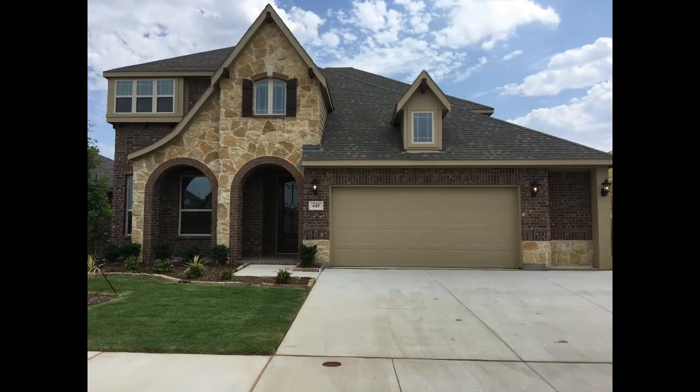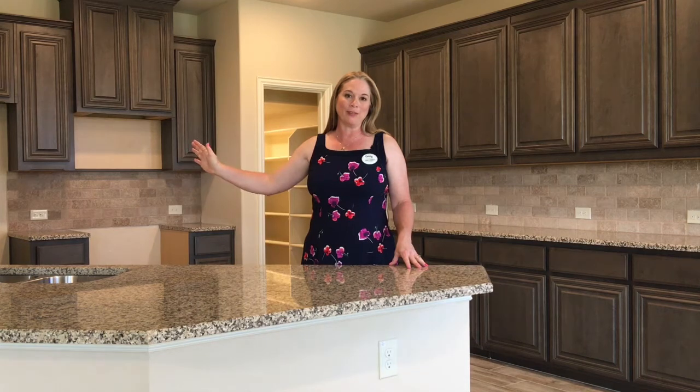It's a spec home, and the curb appeal is absolutely beautiful. They have great landscaping and a full sprinkler system in the front and backyard.